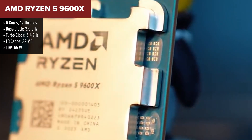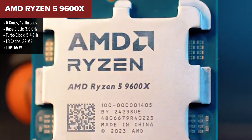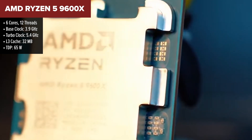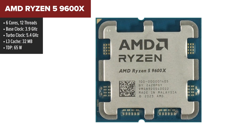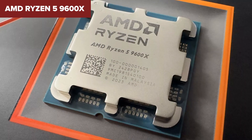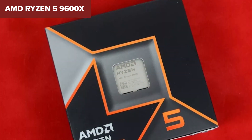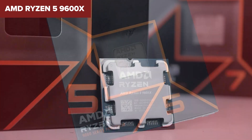The Ryzen 5 9600X comes in at number six with a base clock of 3.9 GHz and a turbo clock of 5.4 GHz — this CPU is built for speed. Its 32 megabytes of L3 cache ensures smooth performance across a wide range of games, and its integrated Radeon graphics provide a decent fallback for non-GPU tasks. At $245 and a cost per frame of $1.60, the 9600X is slightly pricier than its peers.